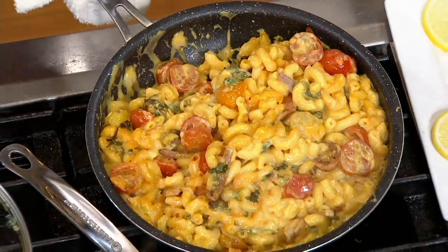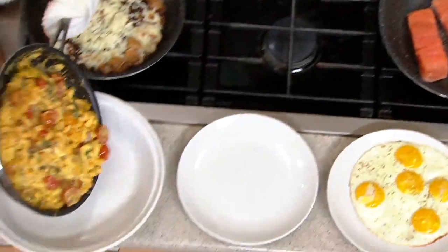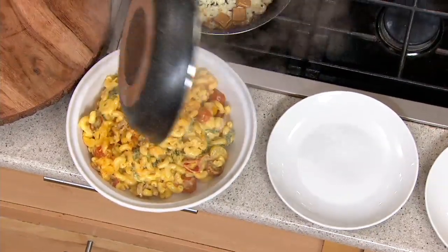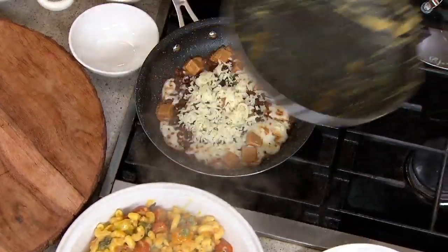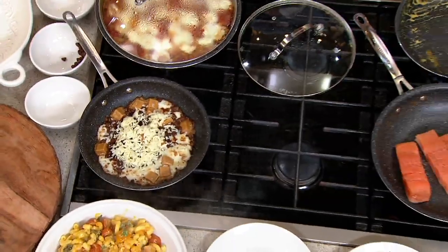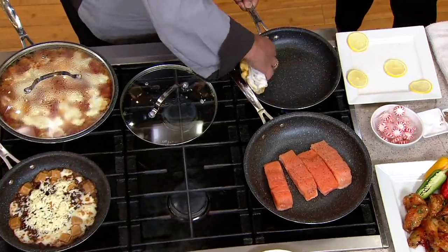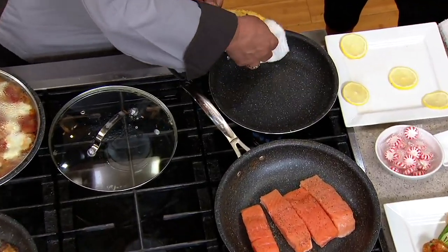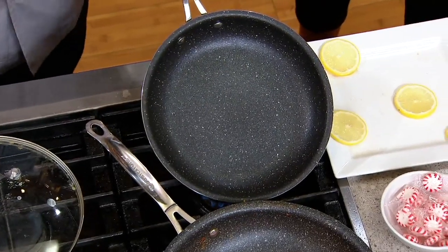There's the beautiful summer mac and cheese — look at the inside of that pan with all that sticky cheese. I'm just going to wipe this out now. That was cheese, but watch this — the pan is completely clean and ready to go. That's what I love about Granite Stone Diamond.